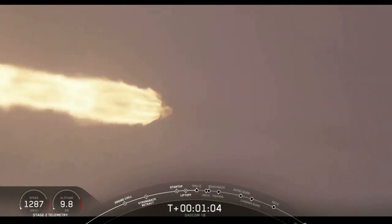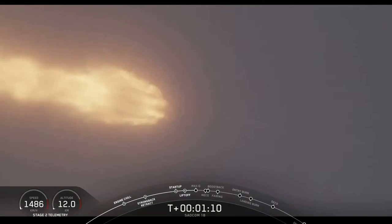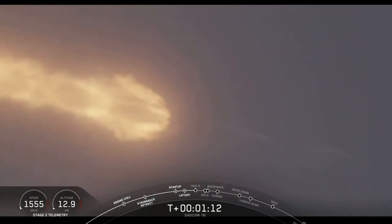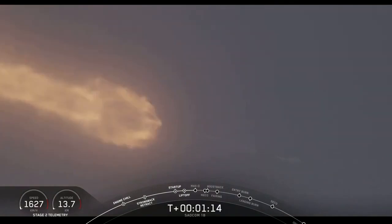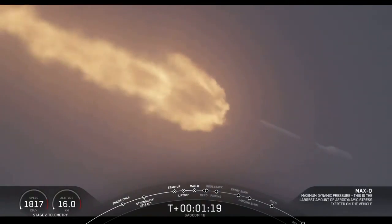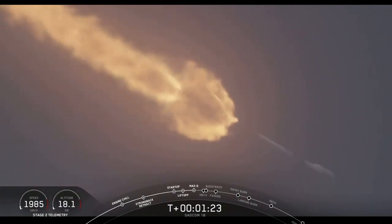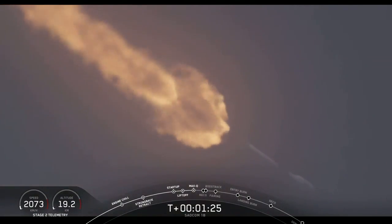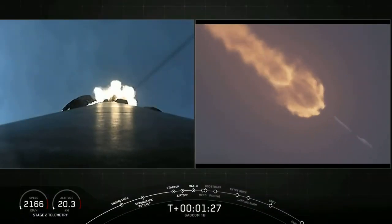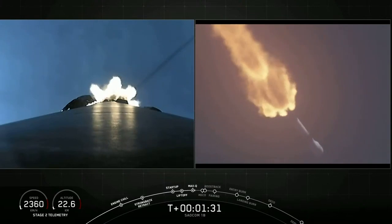Vehicle is supersonic. Vehicle has reached maximum aerodynamic pressure — we've reached max Q. At this point the loads on the vehicle become less and less as the atmosphere gets thinner, and we're now able to throttle those engines back up to maximum power. Right now the vehicle consumes more than 700 gallons of fuel per second.